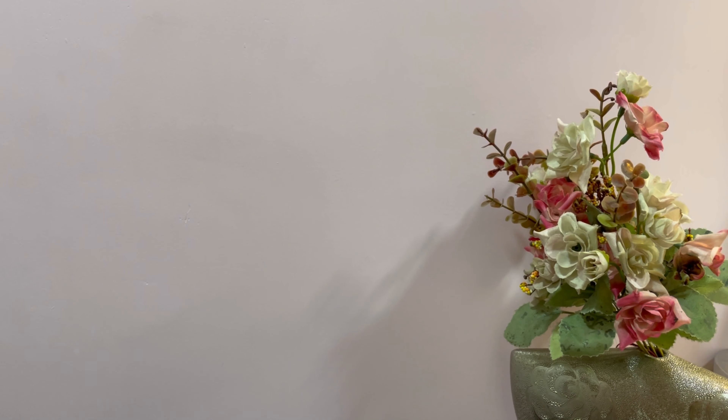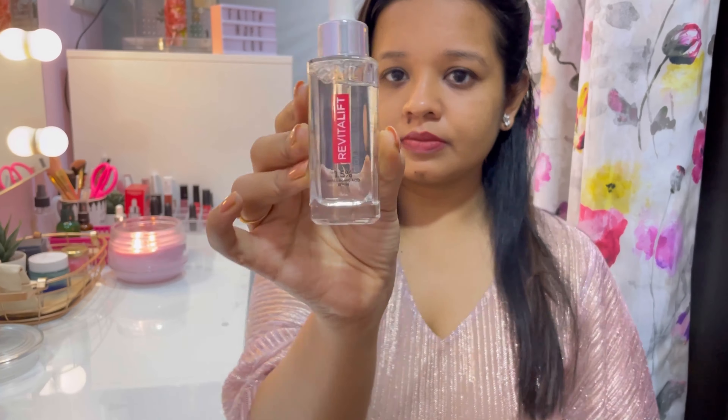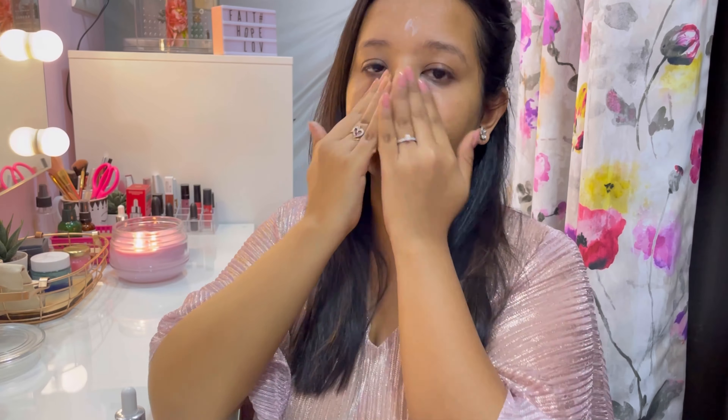Hi guys, welcome back to my channel. In today's video I'm going to talk about a new product I've been trying for a few days. L'Oreal Paris has finally launched their hyaluronic acid serum in India. This serum has 1.5 percent hyaluronic acid. It is the number one selling serum in the USA, and I've seen so many international YouTubers and bloggers rave about it. I'm so glad L'Oreal has finally launched it in India, and I'm ready to share my review.